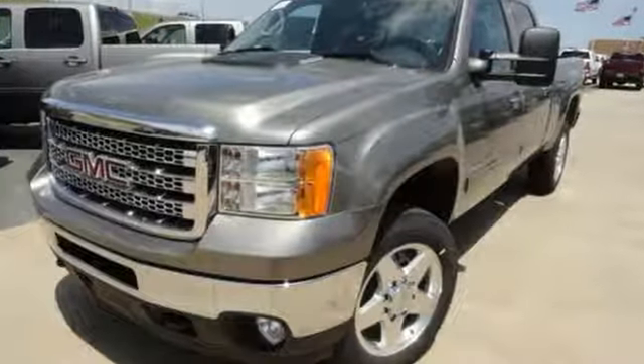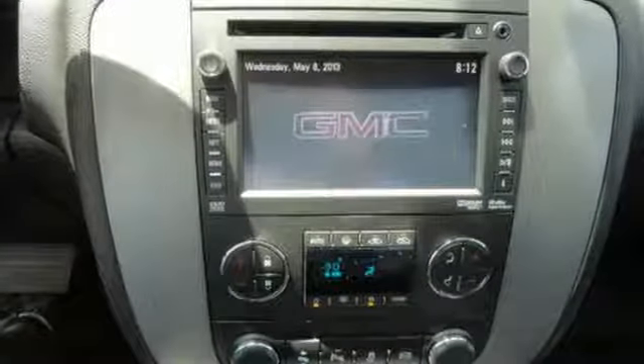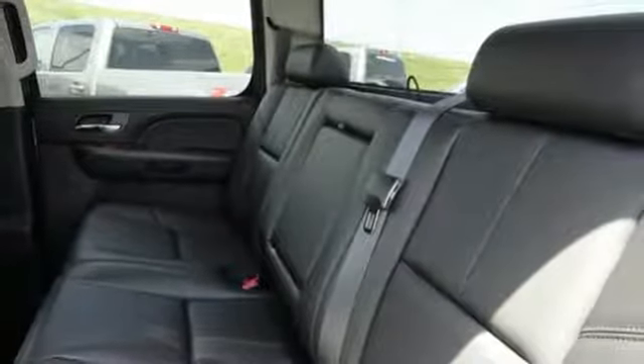External memory control, power-heated mirrors, dual-zone climate control, rear parking sensors, remote engine start, driver memory seats.